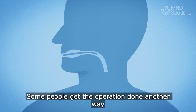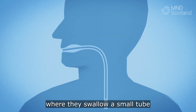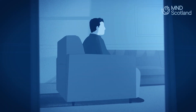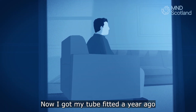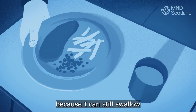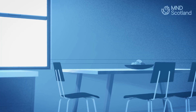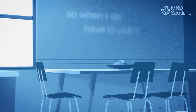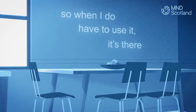Some people get the operation done another way where they swallow a small tube with a camera on the end so they can see exactly where to make the incision. I got my tube fitted a year ago and I still luckily have not had to use it because I can still swallow. There may come a point where I just have to use it, and at least I have the comfort in knowing it's done and ready so when I do have to use it, it's there.